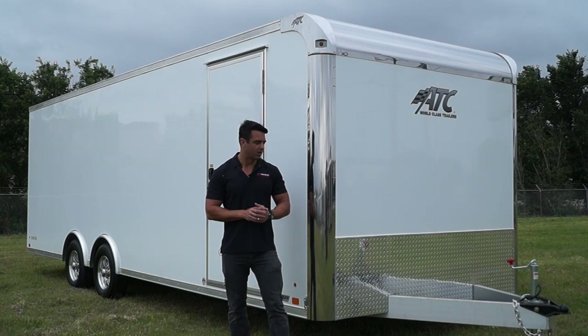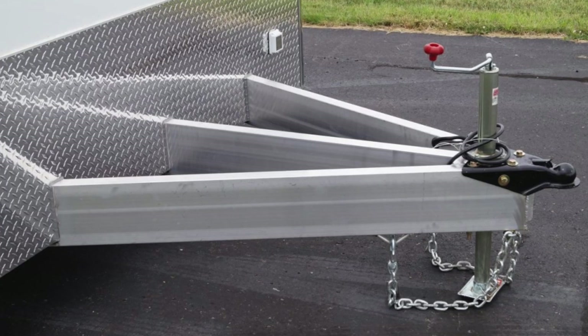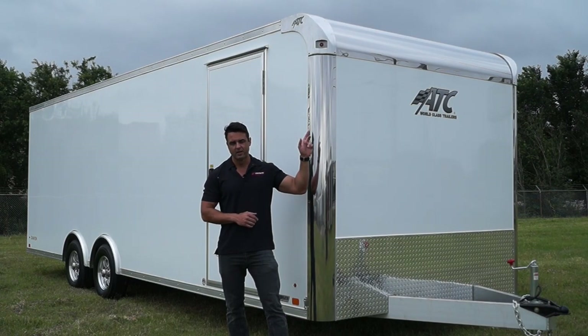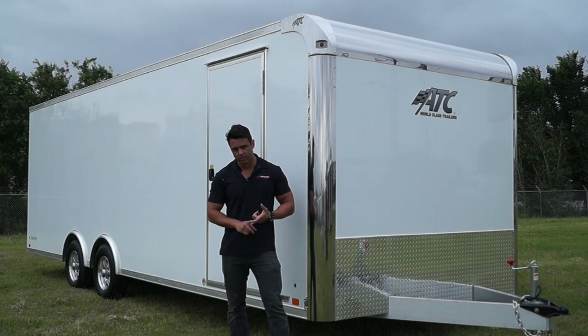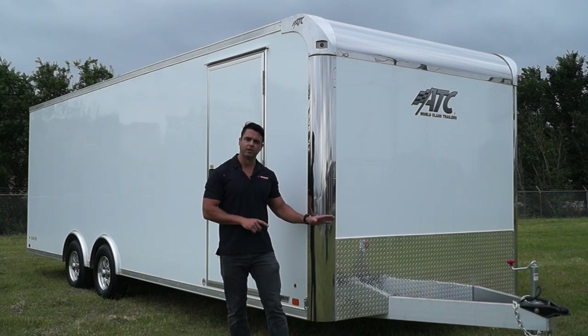But some of the differences are the framing structure. You've got a standard A-frame up here, whereas it's a triple tube tongue on the Quest. You do have 16-on-center cross members on the floor and walls, and 24-on-center in the ceiling with the Raven. The frame structure itself is a little bit different — the Quest line comes with all tubular construction and 16-on-center cross members on the floor, roof, and walls.